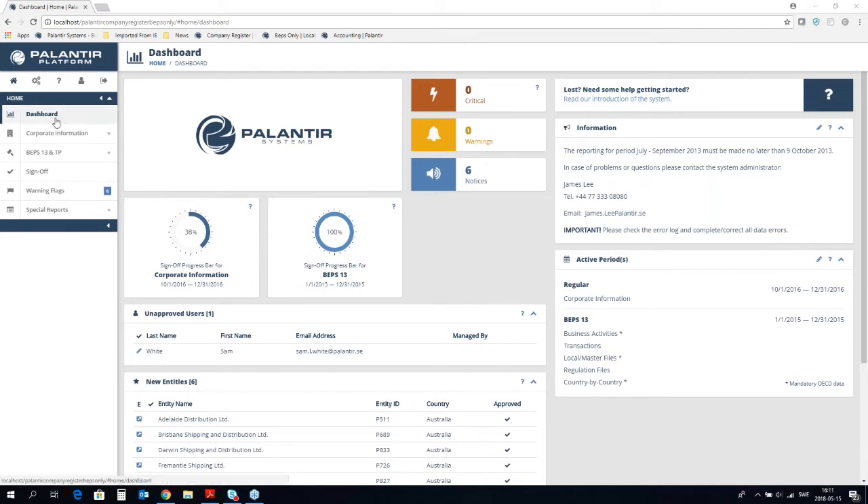I'll start by giving you an overview of the different parts of the system. To the left is the menu. The first menu item is the dashboard, which gives an overview of information in the current reporting period. I'm logged on as a super administrator so I will see all information. The second section is what we call corporate information — the first process where you collect information about your legal entities and basic entity information such as pin numbers. The third part is the business activities and country-by-country reporting process, and then we have an overview for sign-offs and warning flags.